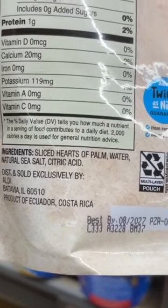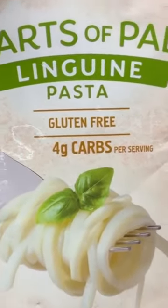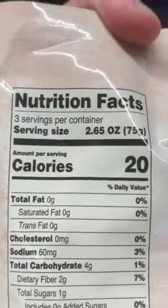They have the linguine and angel hair pasta versions at Aldi. But if you just throw this into a skillet with a little bit of ghee and a nice protein, you have 4 grams net carbs. There are 2.5 servings in this bag — it's a great way to stay satiated and get your vegetables.